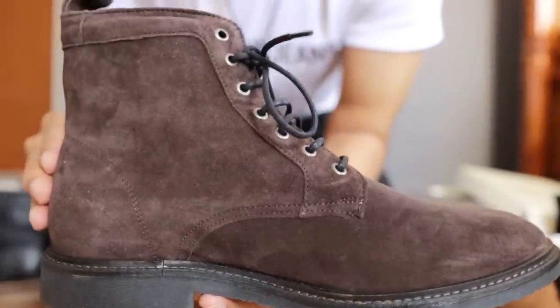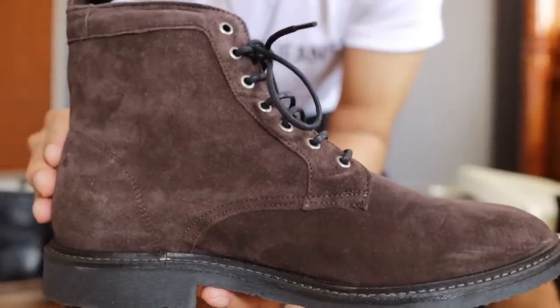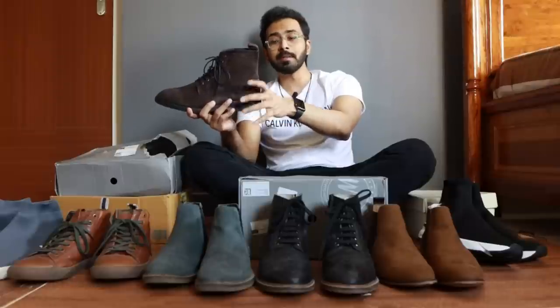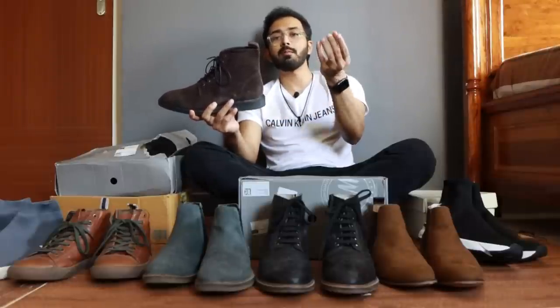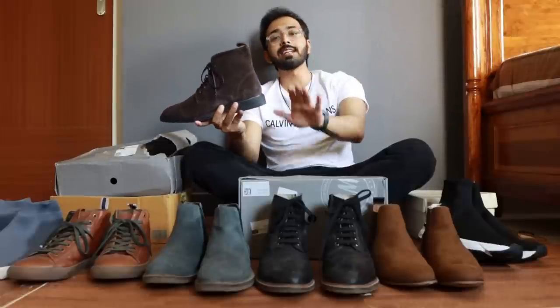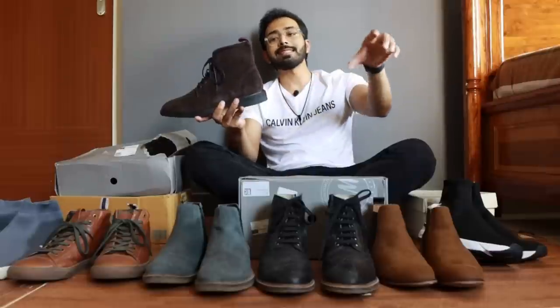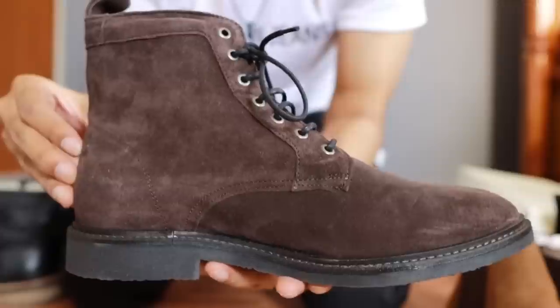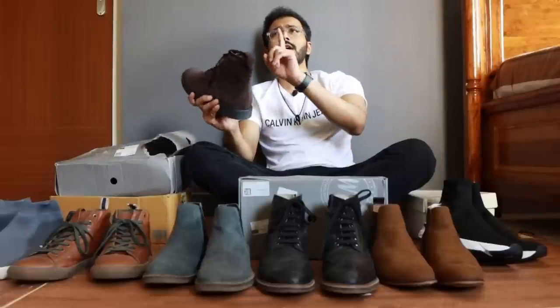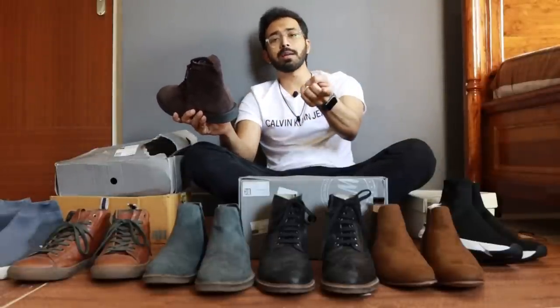These are pretty comfortable but make sure you size down - my boot size is generally 8 and I went with 7.5 here. This is also available in black. It's a color that's super versatile and can be easily matched with most pieces in your wardrobe. This is a genuine suede leather option, not synthetic suede - that's why it's priced at ₹7000. When I went shopping there was a ₹4000 version that looks exactly the same in black or navy blue, but that one is synthetic suede.